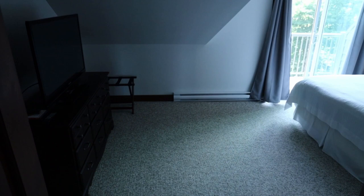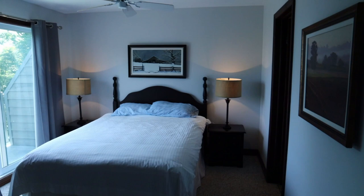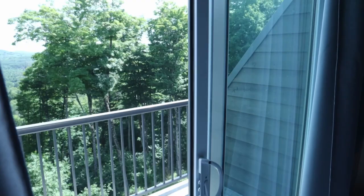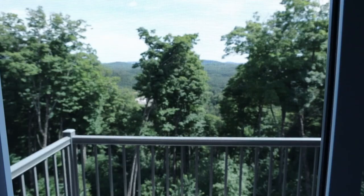We'll continue here to the master bedroom. We have the TV over here and the principal bedroom with the balcony — another balcony we have over here — where you can enjoy a little coffee in the morning with a view on the valley.